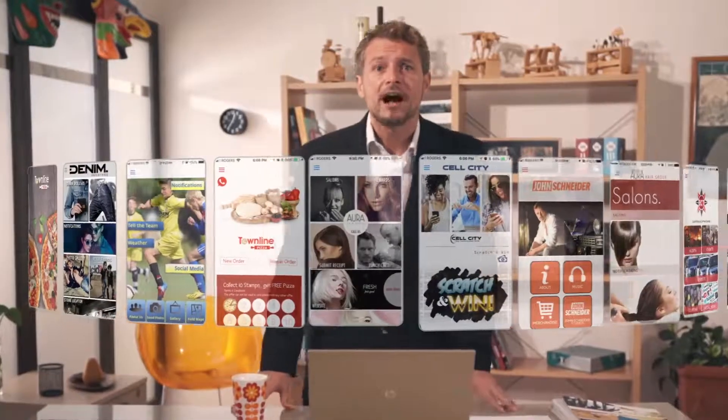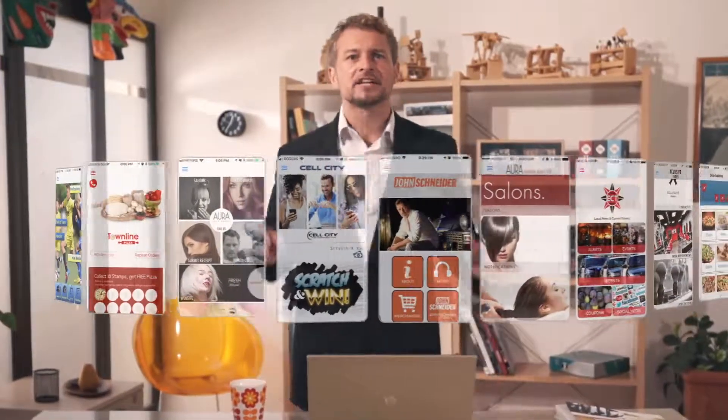We will craft a custom look and feel for your company or organization's app with our patent pending design technology. We provide complete software solutions that are natively built into your app, like food ordering, e-commerce, booking and scheduling, and all the tools you will need to run your business more efficiently and increase your bottom line.